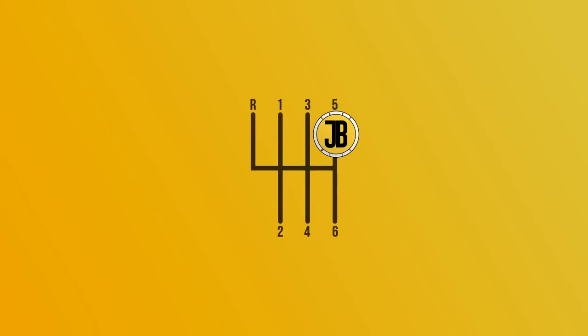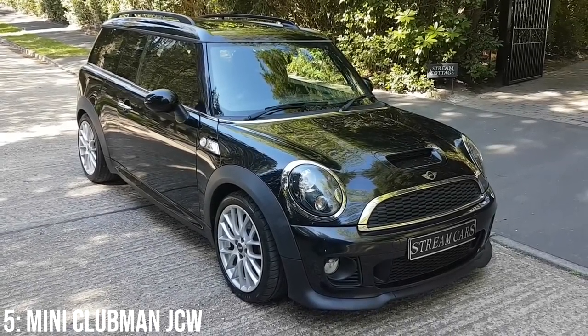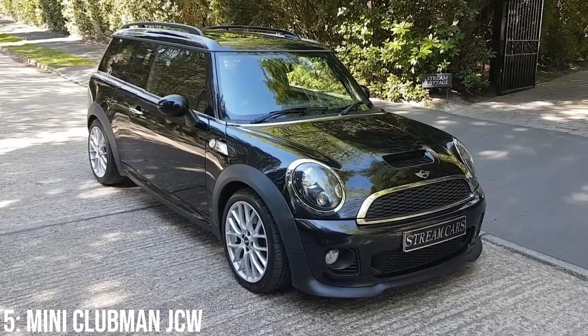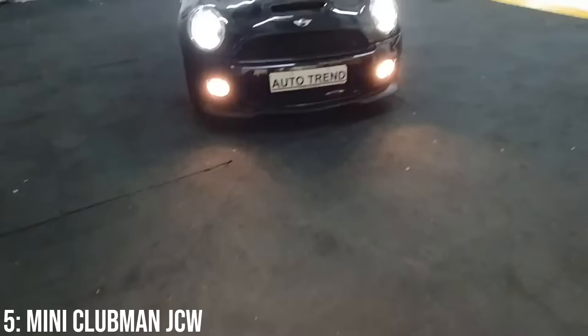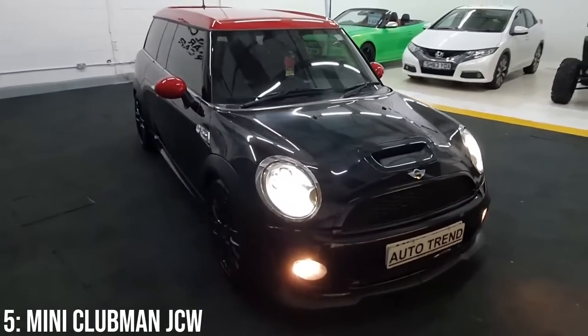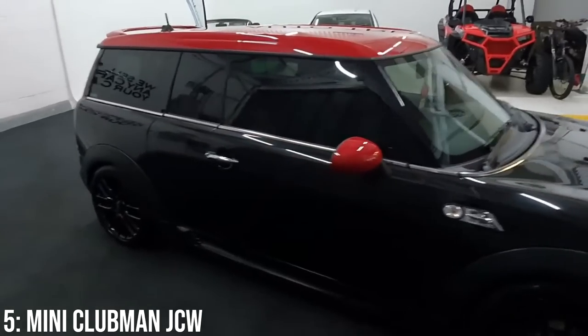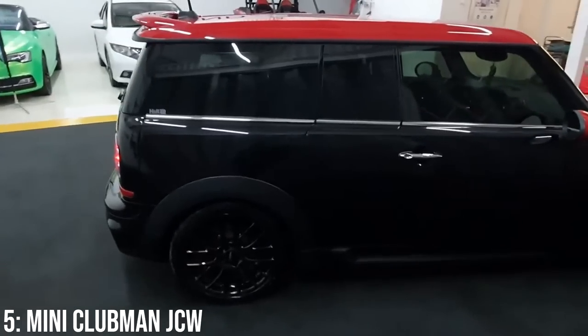I'll be real with you. The first car on this list isn't one I wanted to include from a moral perspective, but I didn't want to be exposed as a Mini hater, so here it is — the Mini Clubman JCW, an estate version of the Mini Hatch JCW. As a classic Mini fan, I appreciate that there was an estate or bread van version of the old Mini too, also called the Clubman, so this is a modern-day recreation, but the size will always be something that triggers me.